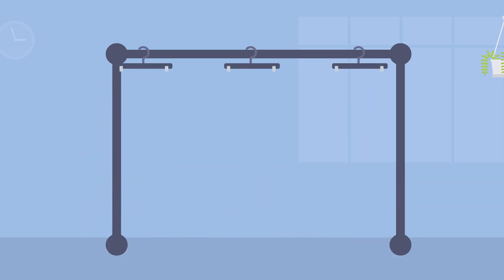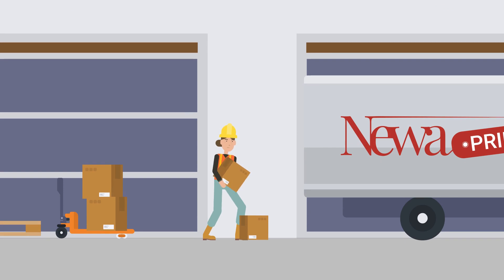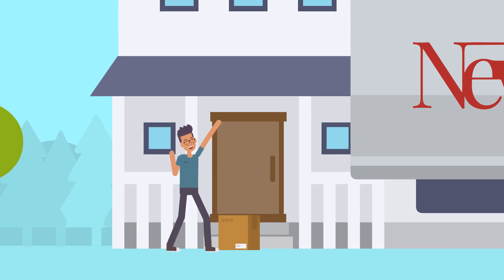Once we receive your order, our production team starts preparing your products. Within three business days, we ship your products and ensure they reach the specified address in the most suitable manner.